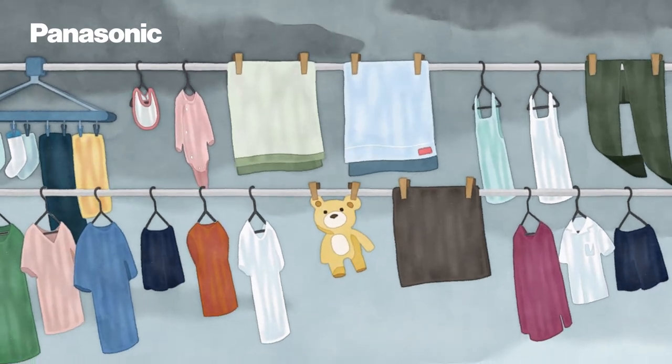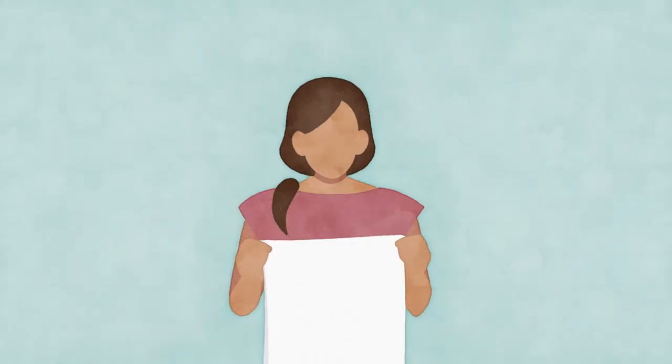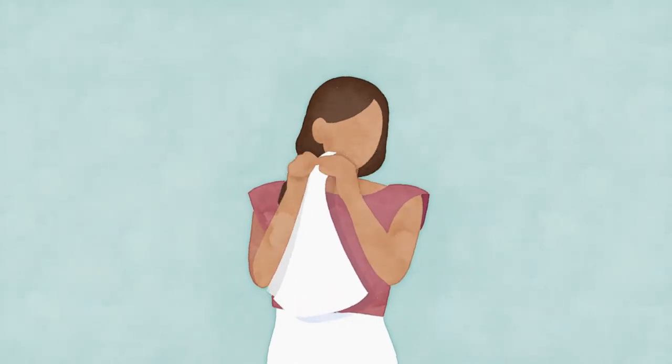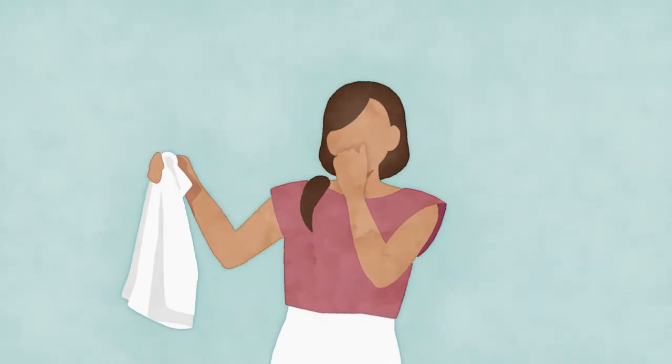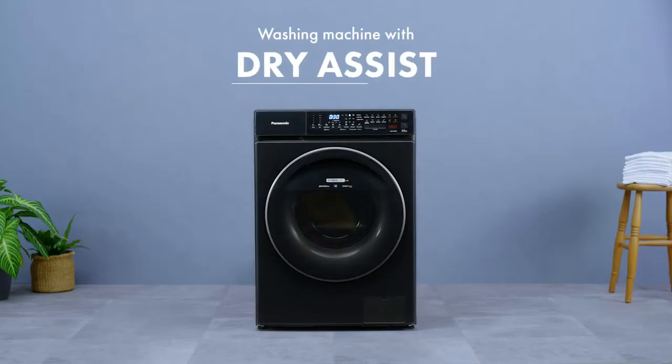The laundry is taking too much time to dry and the smell — does this happen to you? Panasonic's washing machine with dry assist helps dry your laundry.